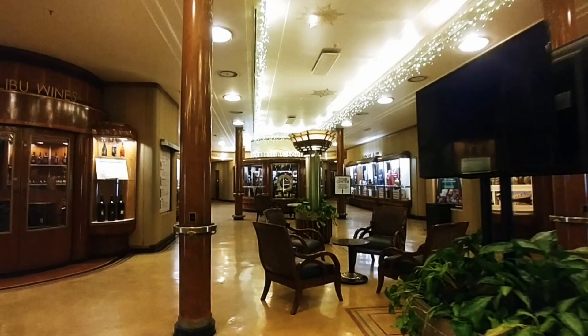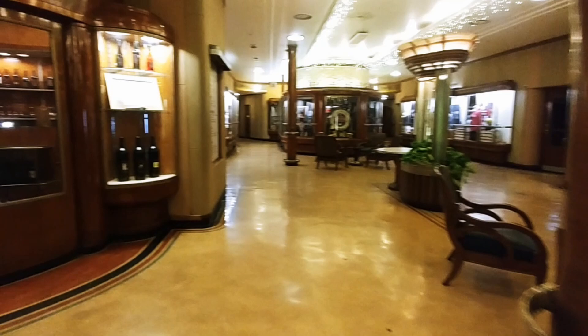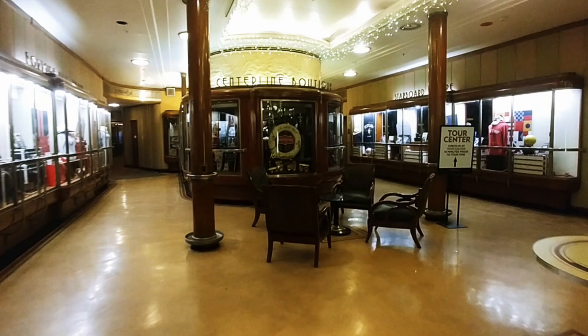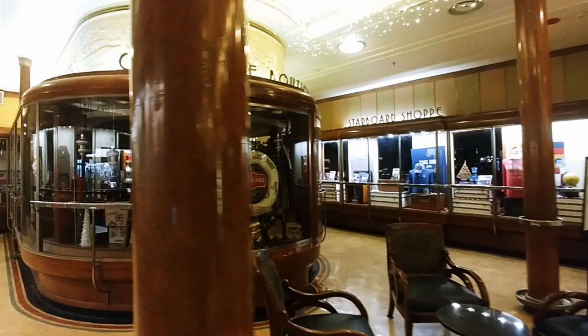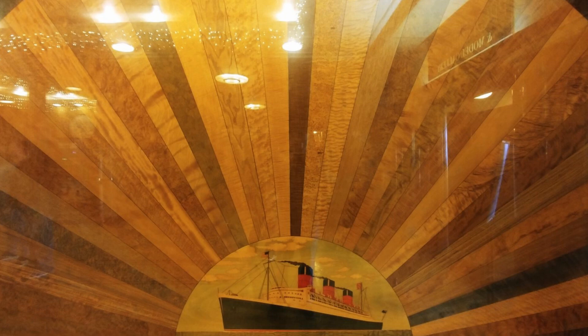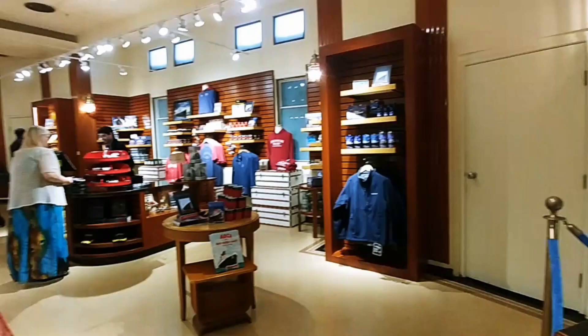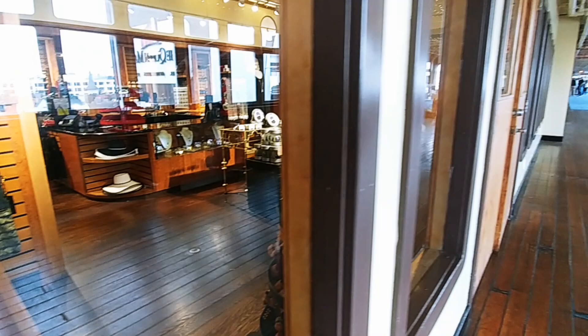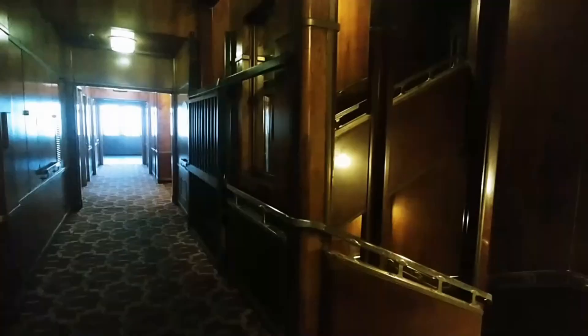Cary Grant used to love sailing this ship and bragged about it with his friends — he called it the eighth wonder of the world. It is also known as the Ship of Many Woods: over 50 different kinds of wood are used just in the interior design throughout the ship. There are several shops throughout this promenade area, and you can also buy tour tickets here. There are a lot of different tour options available, so I highly recommend checking out at least one while you're on Queen Mary.